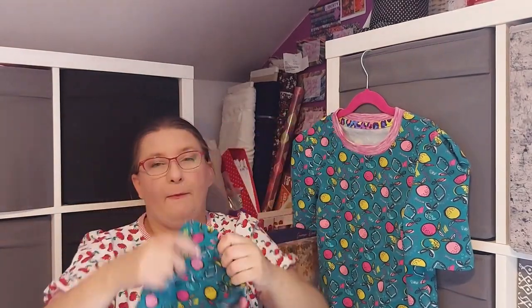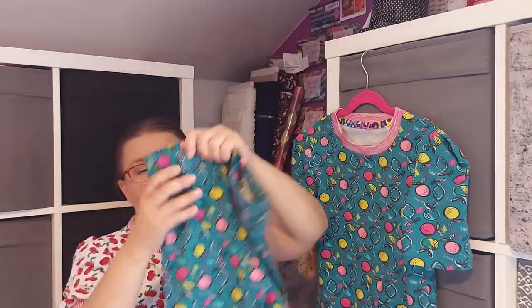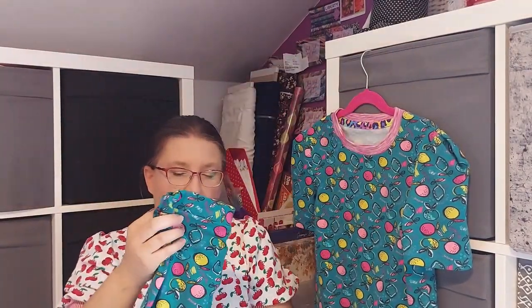For the top I used a pattern from Ottobre magazine. For the leggings I used the Love Notions leggings pattern for kids. I just added the waistband and made them shorter so they're like longer shorts — hopefully they'll still fit her next year. She loves how it turned out, so I hope she will enjoy wearing it.